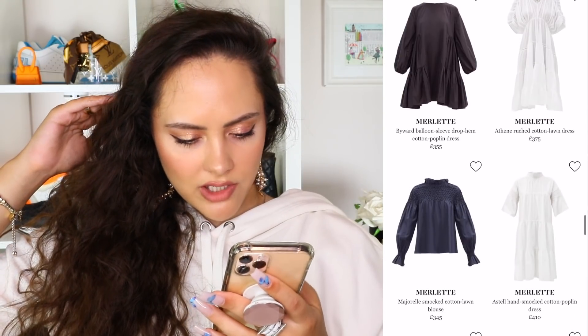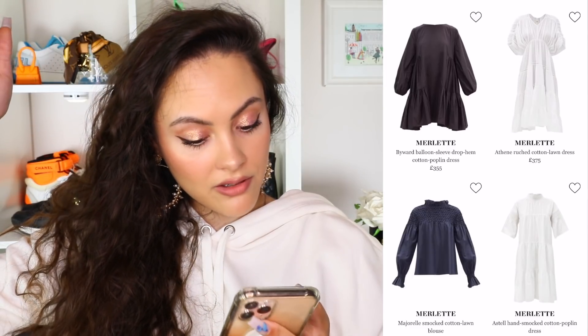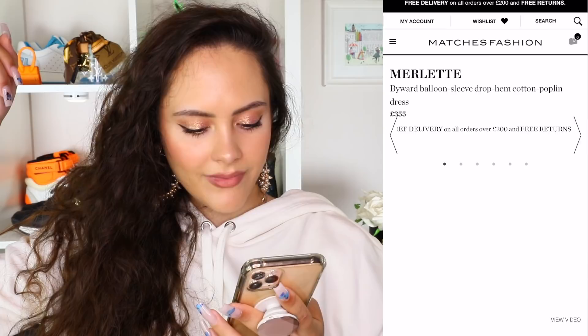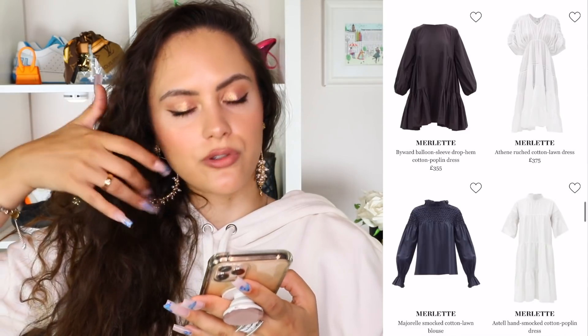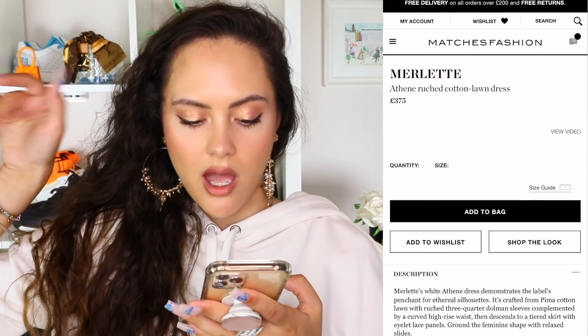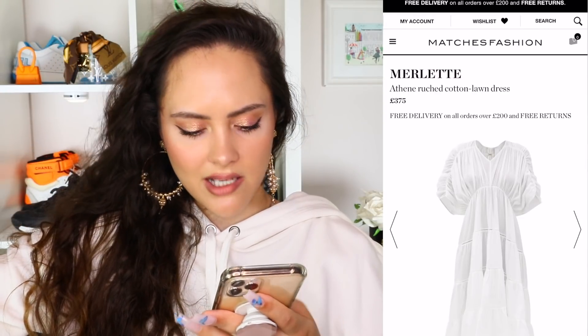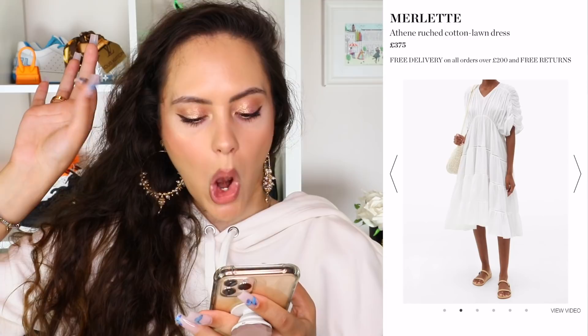Merlet is doing a lot of these — a lawn dress and a drop-sleeve cotton poplin dress. These kind of baby doll dresses were very hot over the summer. You do them with those kind of trekker sandals and it's a vibe. Personally not really my style, but definitely something I can appreciate on others. This Athene ruched cotton lawn dress is very cute actually. What makes a dress a lawn dress? I've got some Googling to do.